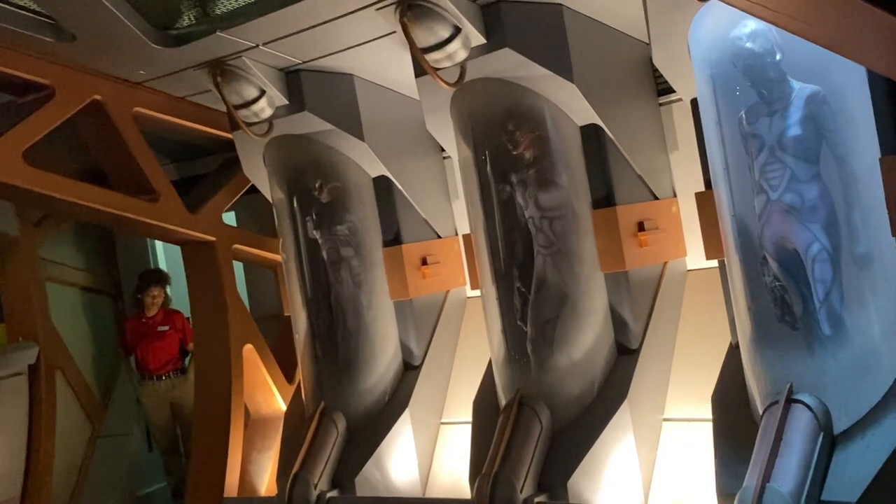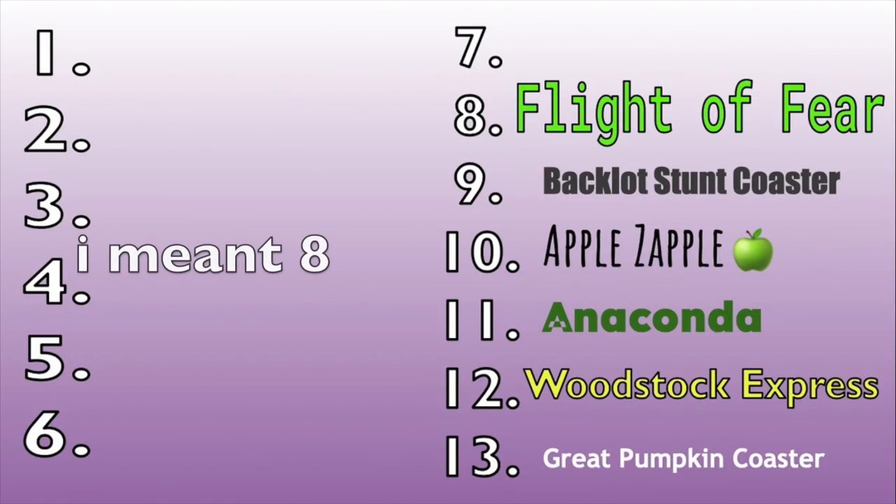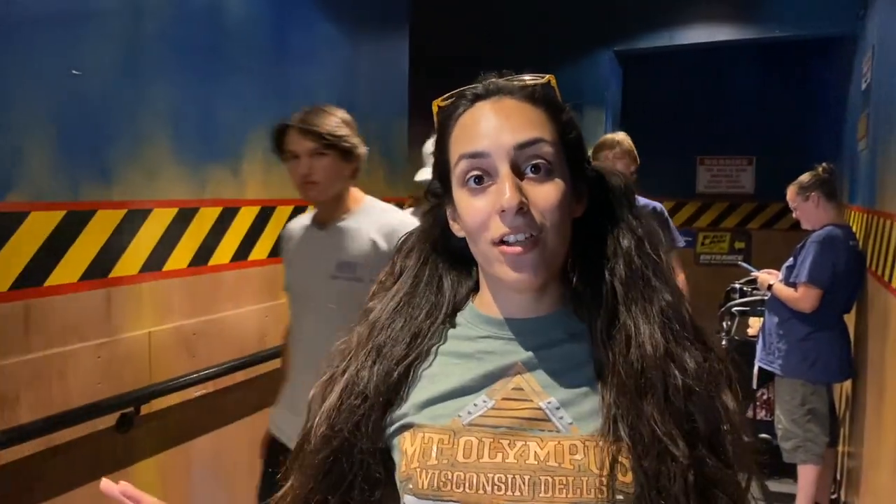Look at all the little alien dudes — tag yourself! I'm putting this one at number 9. It's a really cool indoor coaster; there is a clone at King's Island. Really good launch, really good inversion, it's really cool, and there's air conditioning. Okay, that's it, let's go.